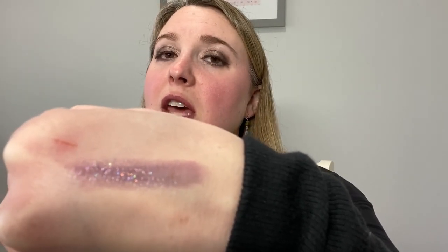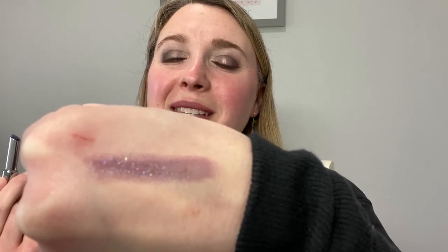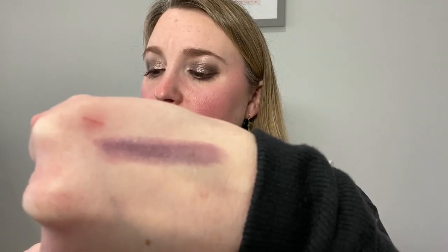That is how it was described online, so I wasn't surprised by the color change. You can see my first application is more pink, and more blue where it's layered. It is very sparkly with multicolored sparkles — different colors in there. I think it's very, very pretty.